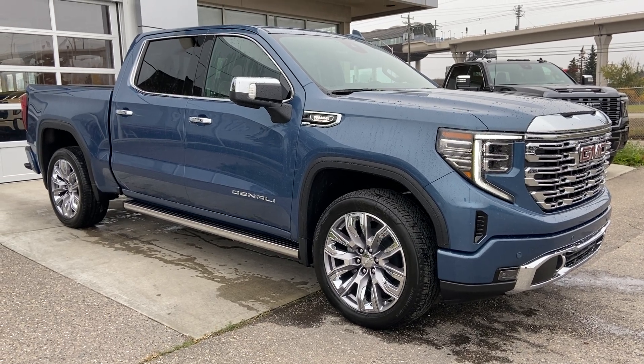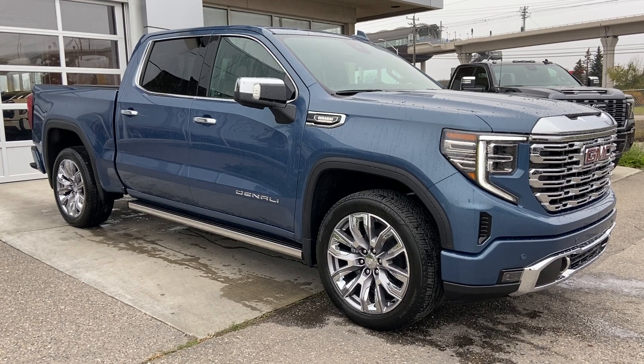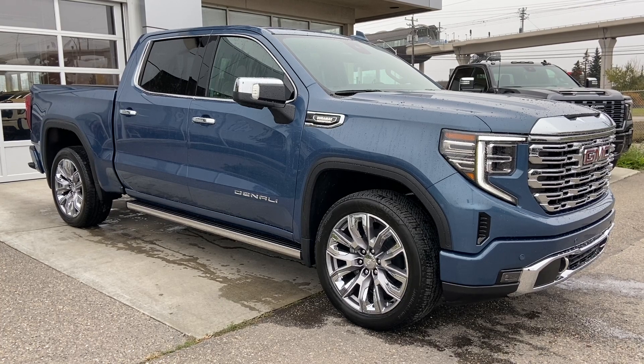Welcome to the brand new 2024 GMC Sierra 1500 Denali in downpour metallic. This truck is powered by a 3.0-liter Duramax turbo diesel, bolted up to a 10-speed automatic transmission.